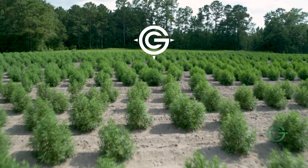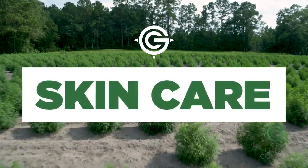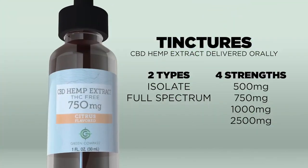Currently, Green Compass CBD is available to you in three ways: tinctures, topicals, and skin care. Our tinctures are hemp-based oils delivered orally and come in a variety of strengths and flavors.